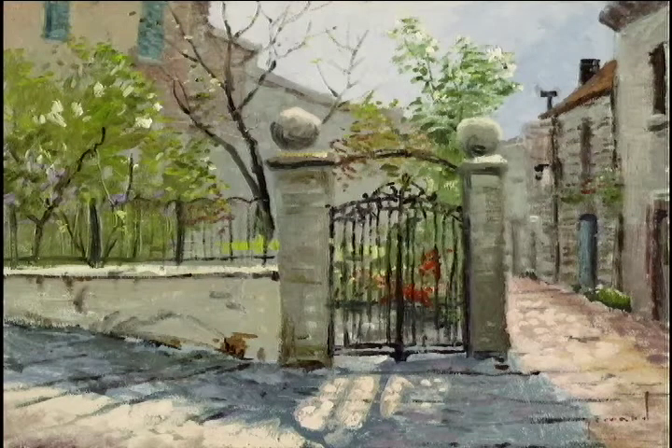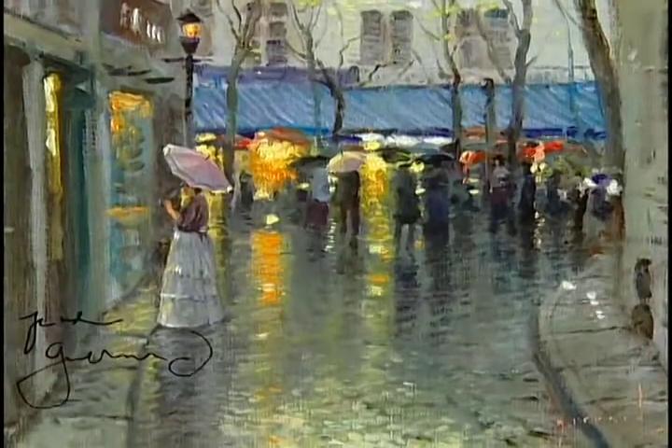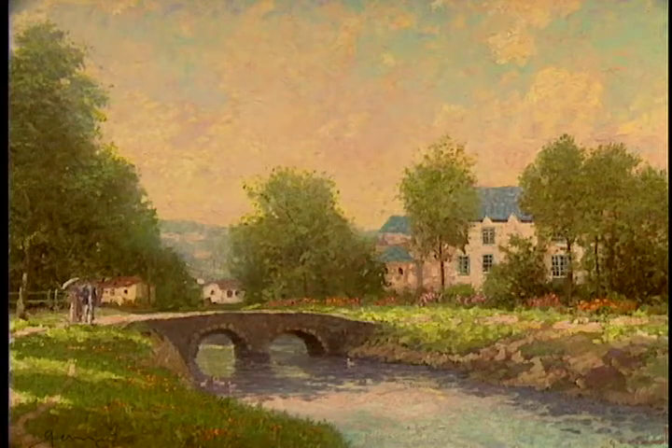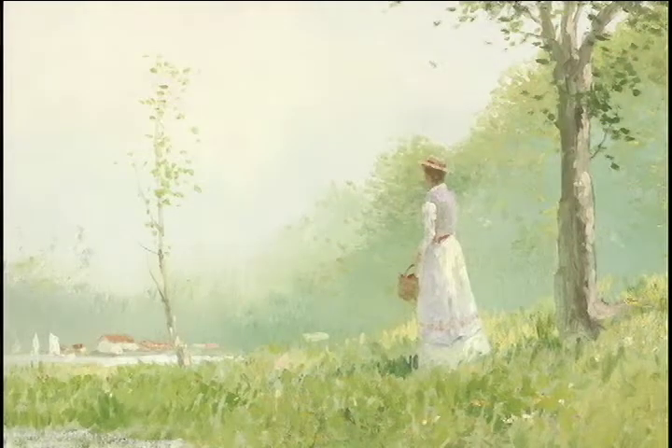Impressionism is a romantic painting style, so emotionally charged, so free. When Tom first put on his beret and assumed his Robert Girard persona, the circumstances were certainly romantic.